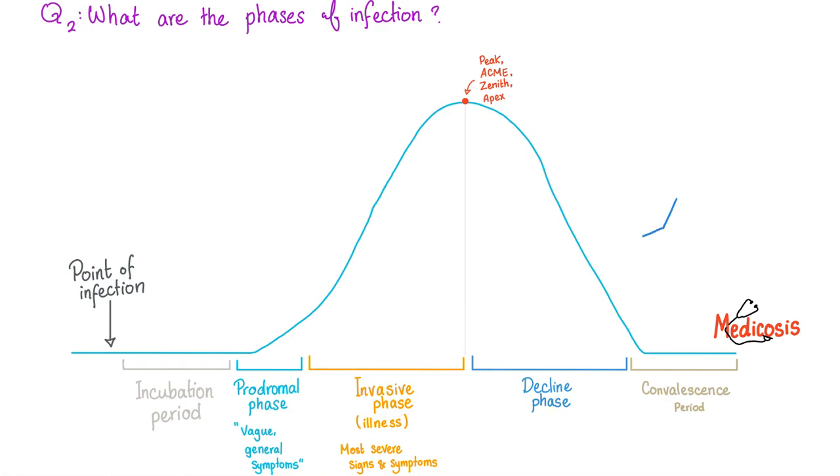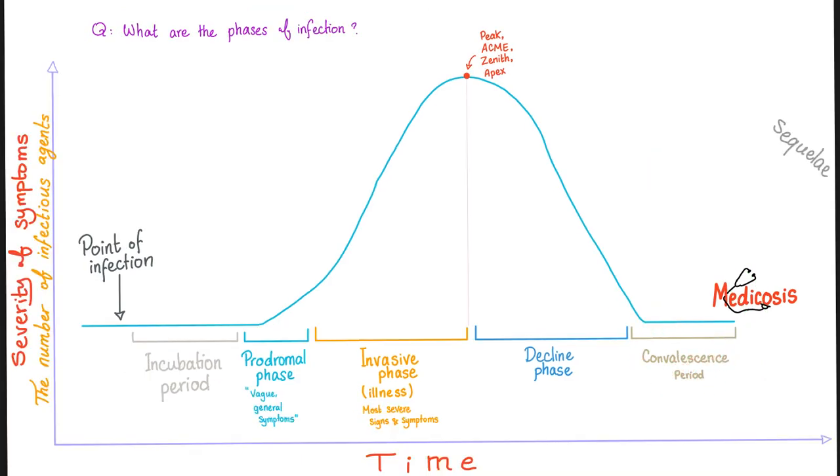But what if we can take some antibodies from me because I've recovered, and I have formed some antibodies against the virus, and then give these antibodies to another patient who actually needs them so that his response against the virus is going to be stronger and faster? This is the actual idea behind convalescent plasma.